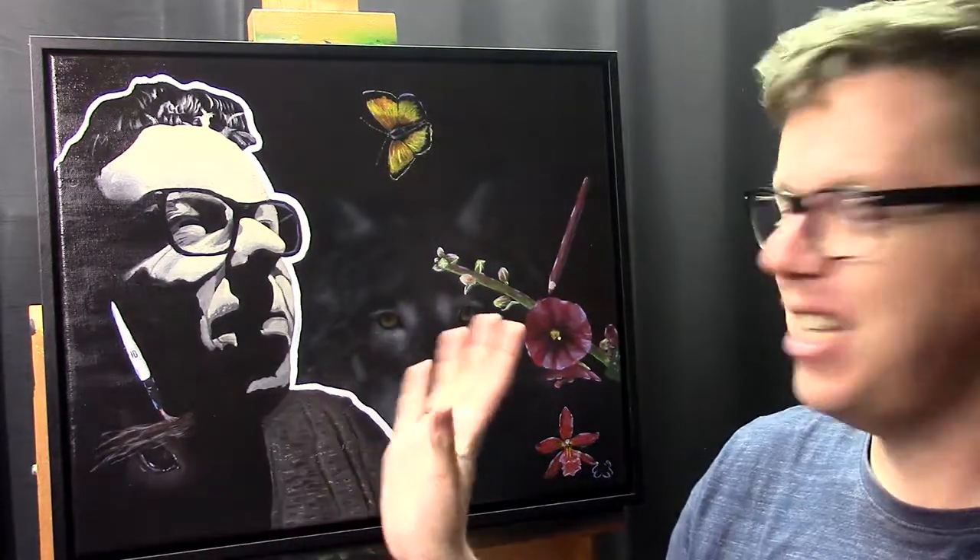Hello everyone and welcome to AEA's art channel. My name is Ilkja Miusma and today we finally have a painting again. Today is quite a special painting because, as you may notice, this is a self-portrait with some elements.